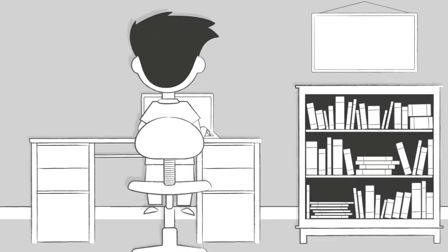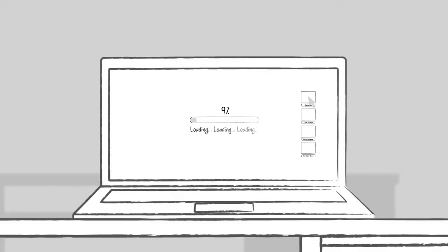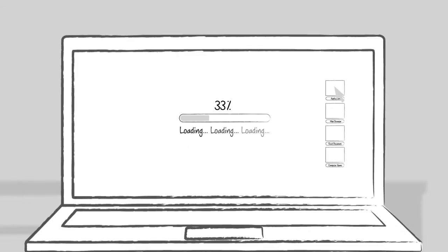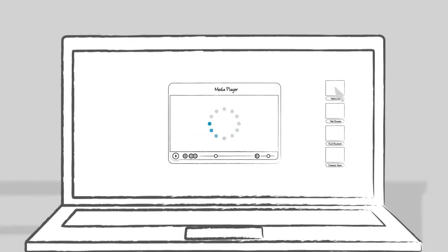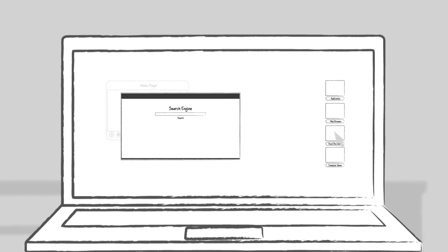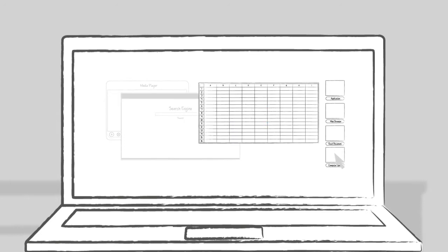You'd know it's time for a memory upgrade when you try to boot your computer and it takes too long to load. You try to load a program and see the ever too familiar loading icon. You try to multitask and toggle between multiple programs at once and your system slows to a crawl.